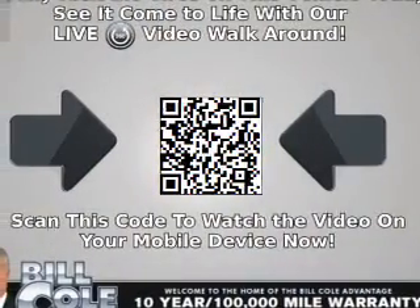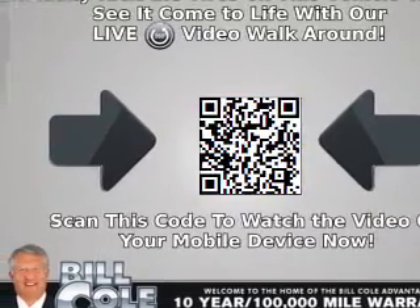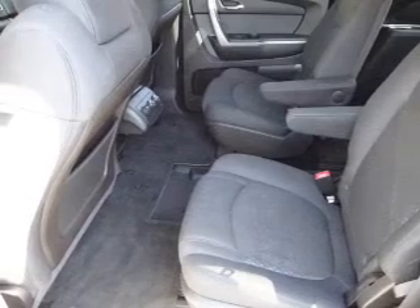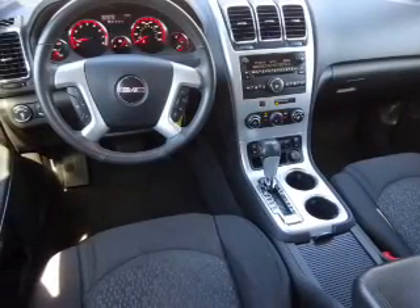Inside you'll find a third row seat, heated seats, Bluetooth connectivity, an auxiliary input, remote start, steering wheel controls, a backup camera, curtain head airbags, front airbags, and side airbags.